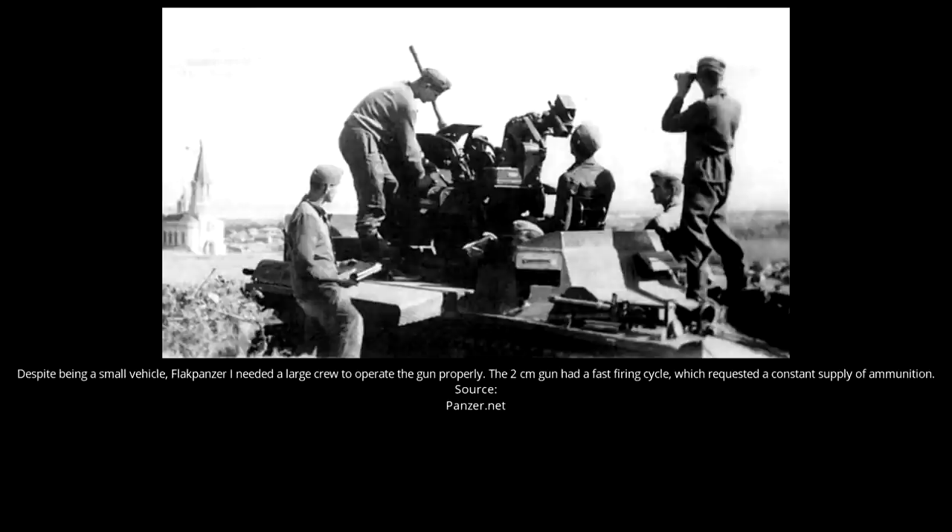For such a small vehicle, the Flak Panzer I had a large crew of 8. Five of these would be stationed in the vehicle itself: the commander, gunner, loader, driver and the radio operator. The driver's position was unchanged from the original Panzer I, and he was seated on the vehicle's left side. To his right, the radio operator, with the Funkgerät 2 radio equipment, was positioned.